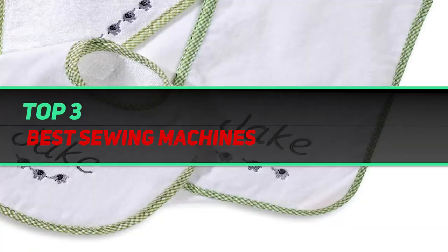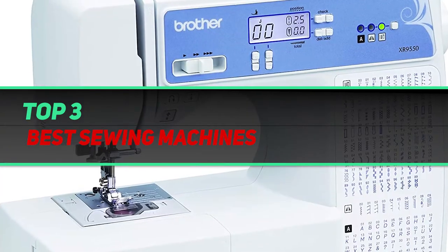Hi guys, welcome back to my channel. In today's video, we're gonna check out the top 3 best sewing machines.